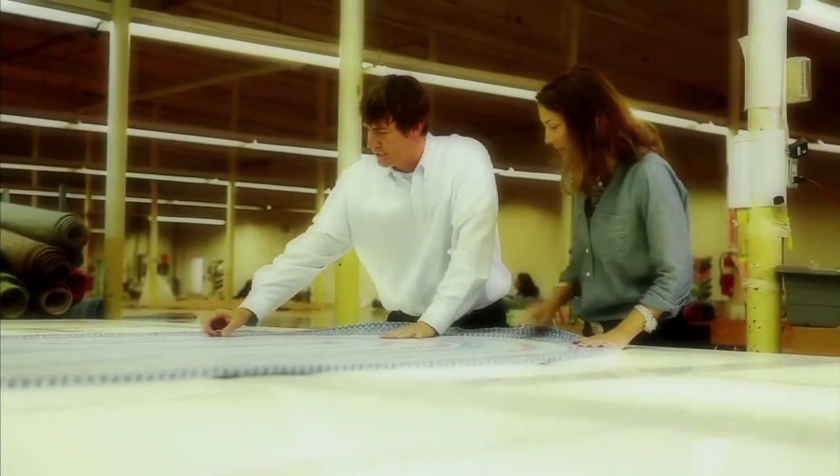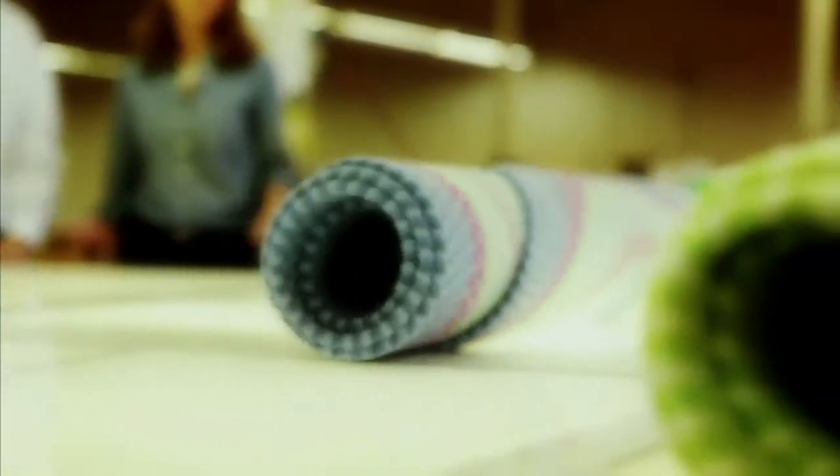Quality is really important to us because not only is it our name, it's our family history, and so we stand behind all of our rugs and guarantee the quality of all of them.